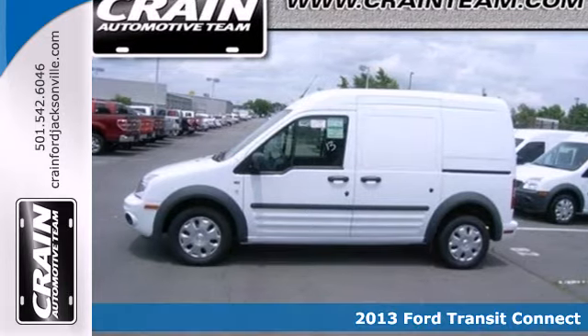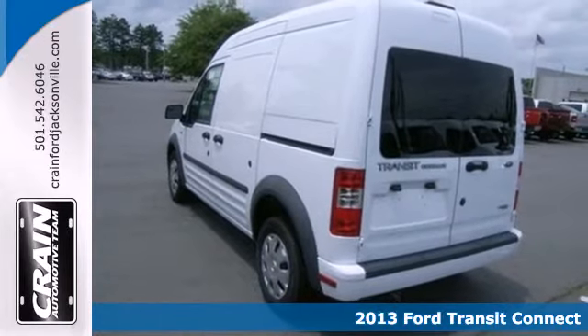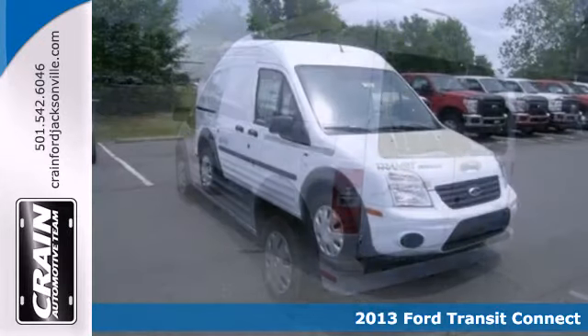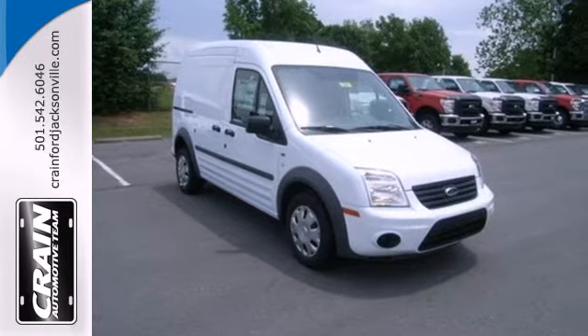It's a 2013 Ford Transit Connect. This is a great vehicle for your work fleet. It gets unexpectedly good gas mileage for a van, with its fuel-efficient 2-liter inline 4-cylinder engine.